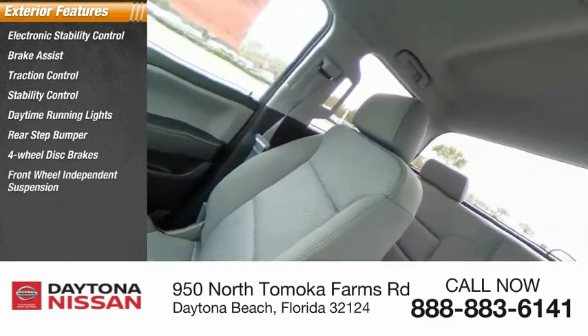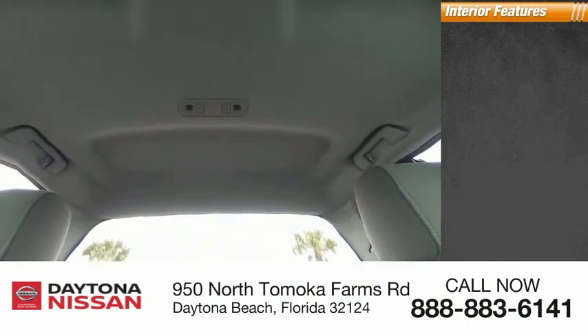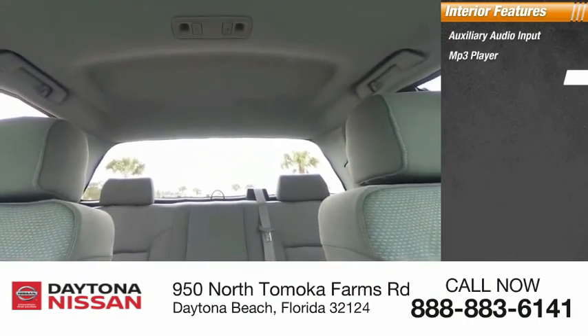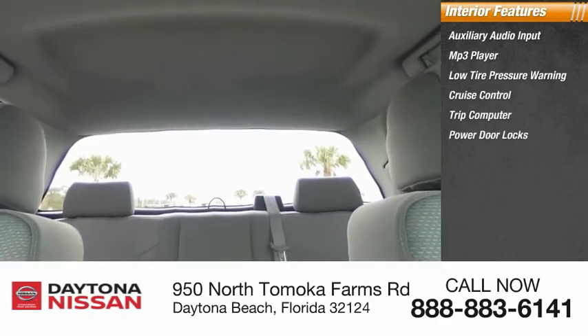Inside you'll find auxiliary audio input, MP3 player, low tire pressure warning, cruise control, trip computer, power door locks, power windows, power steering, tachometer, and adjustable steering wheel.